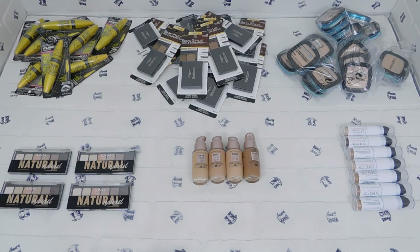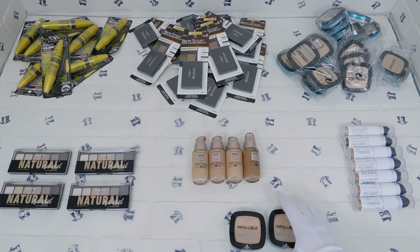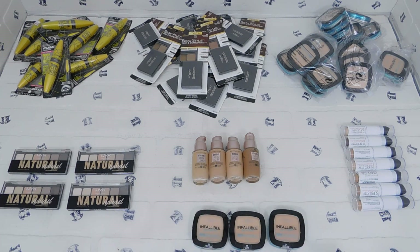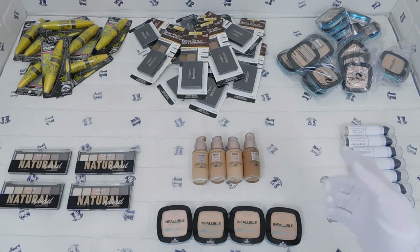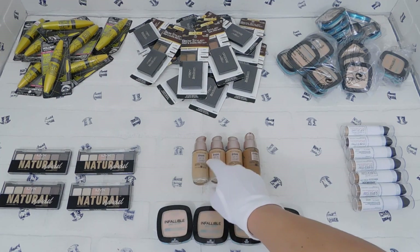We have four varieties of these — the extras here are just to fill in some empty space on the table. There are four different varieties and they're all different tones. If you're interested, check it out.